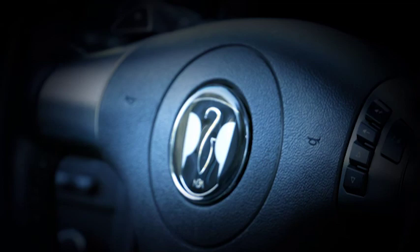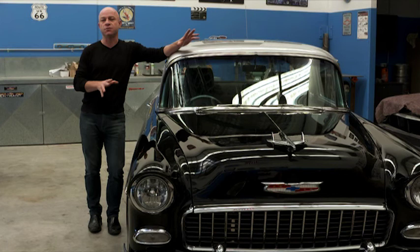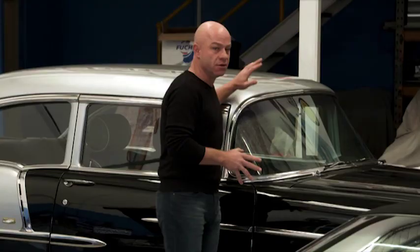Five years ago, we introduced you to a beautifully restored 55 Chev which at the time was one of the most unique vehicles we'd ever had on the show. The owner was so passionate about his pride and joy that he boasted he'd never sell it. Well, five years on, I can confirm that Carlo has stayed true to his word and still hasn't sold her — but he has added another unique vehicle to his collection. So unique, in fact, that after receiving an email from him about it, I had to come and check it out for myself.